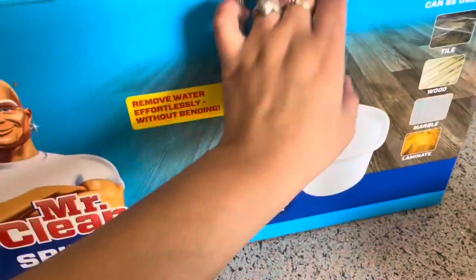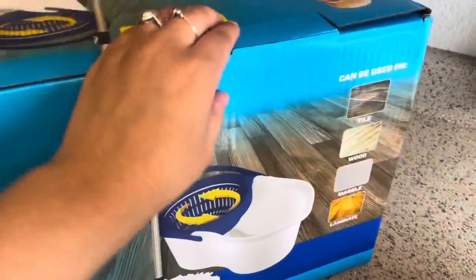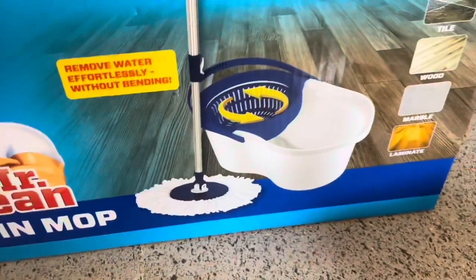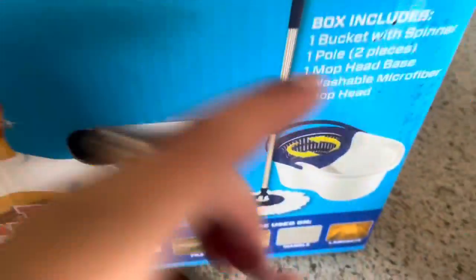I bought this mop like last week and haven't gotten around to using it. I'm gonna open it now — it works on tile, wood, marble, and laminate. This one's supposed to be different from the O-Cedar because you press the handle and the handle is the thing that turns the mop head. Let's see what we're working with.